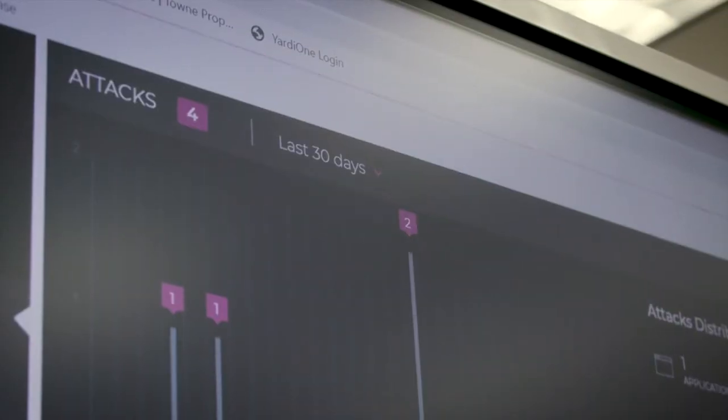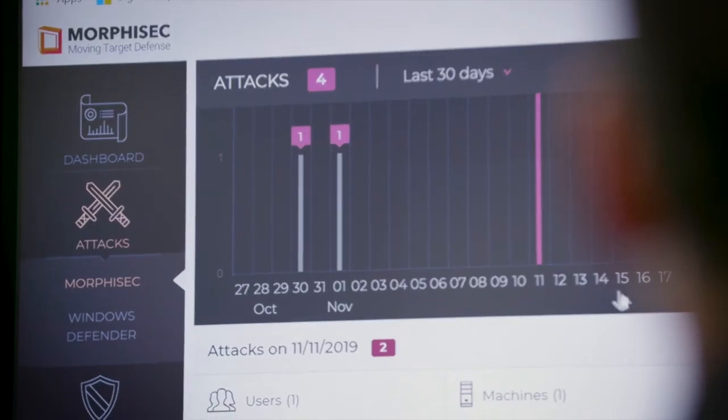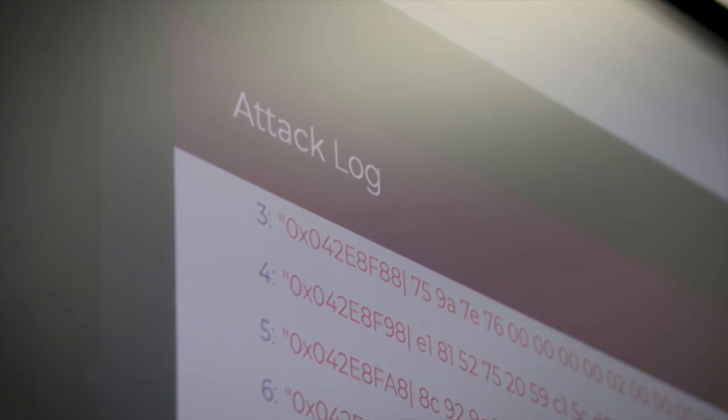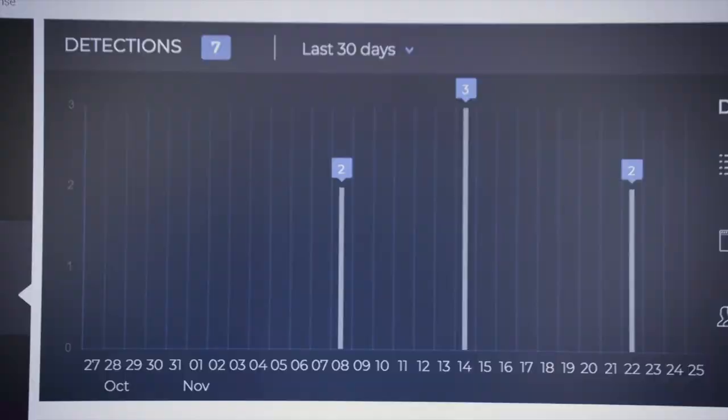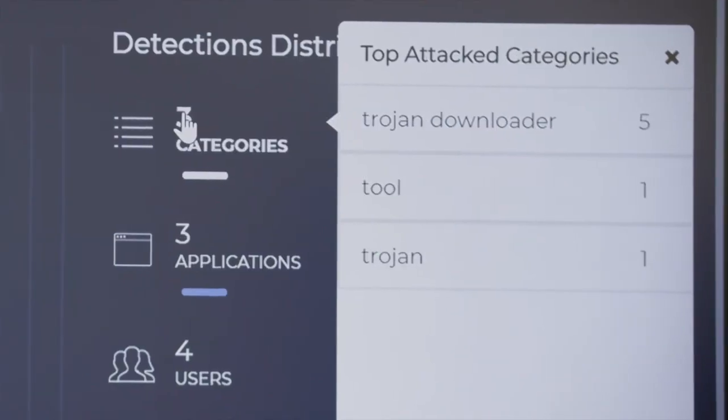Windows Defender AV prevents attacks with world-class antivirus. Morphosec is protecting against the advanced attacks happening within memory. By bringing them together in a single pane of glass, customers for the first time can protect against the known and unknown from one single console. Having a single collection point where you can analyze all this data at once — what a difference that makes.